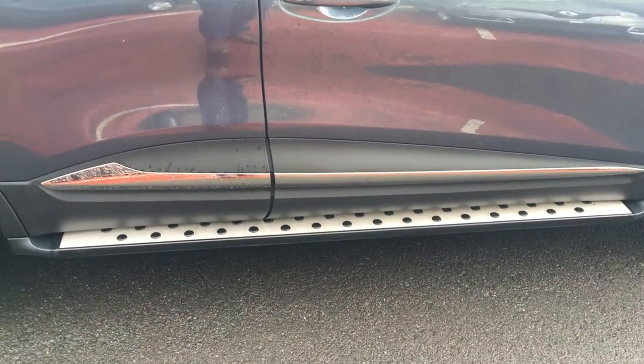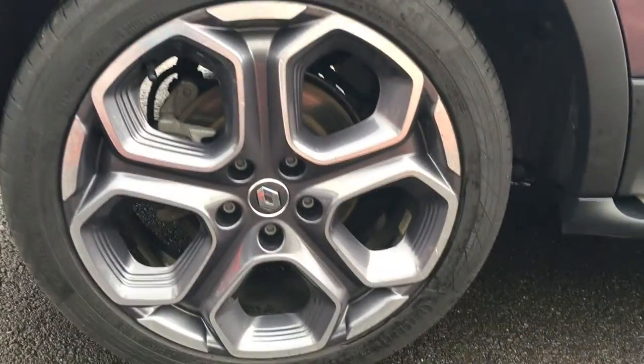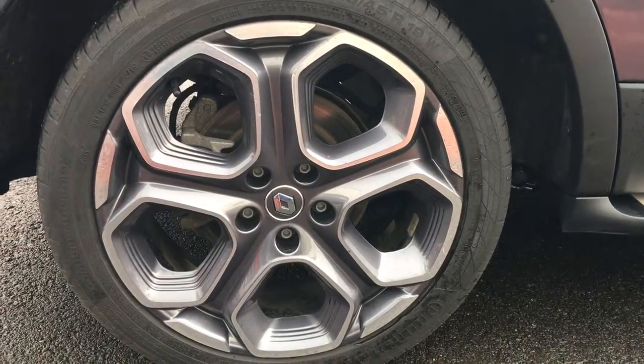The running boards on the side there — you can see them. They're actually an extra that are put onto these vehicles because they're demos; we usually spec them out as much as we can. They're 19-inch alloys.